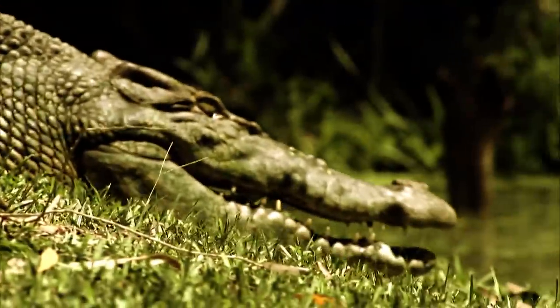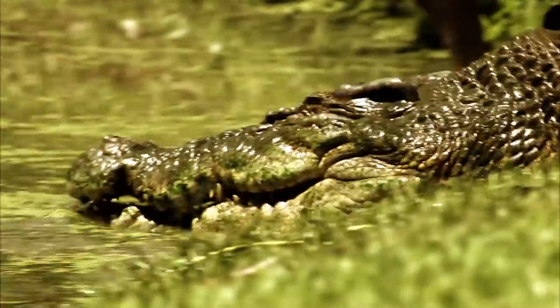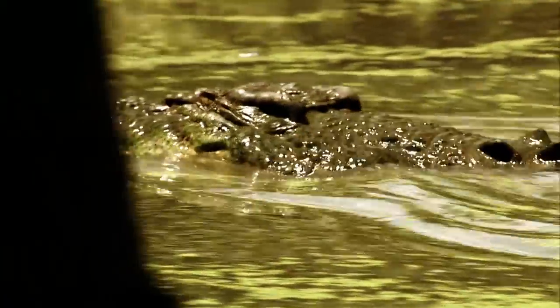Saltwater crocodiles will live in freshwater, saltwater, brackish water, mineral water — they don't care. Once a crocodile reaches 13 to 14 feet and up, you're dealing with an animal that can take down a one-tonne water buffalo.